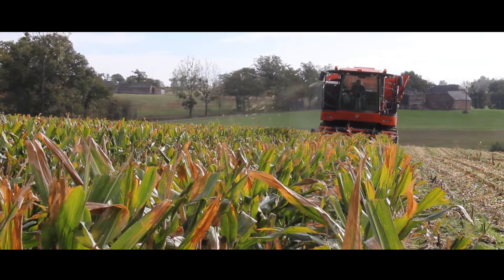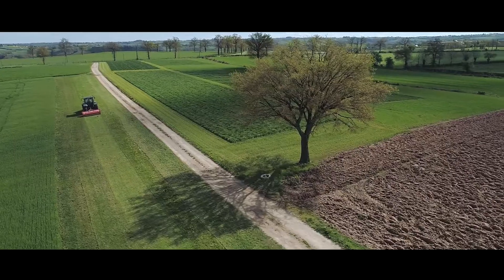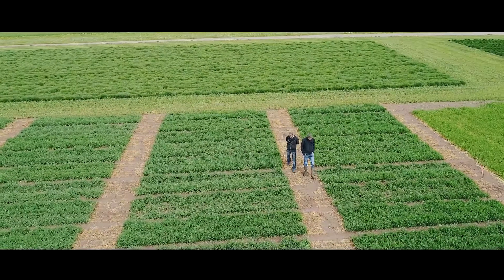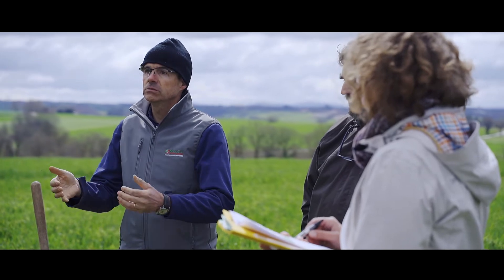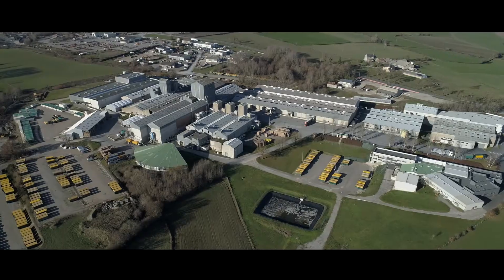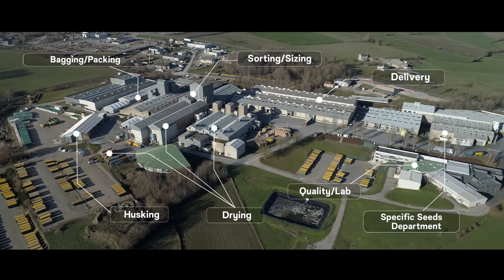The men and women of our production department monitor the crops in the field and manage networks of farmers and international subcontractors. Undeniably, one of our strengths is the flexibility across many species.